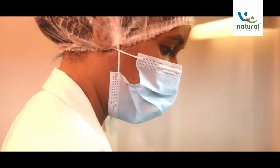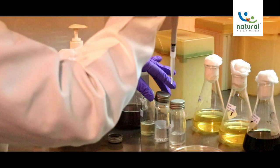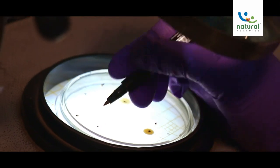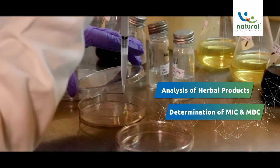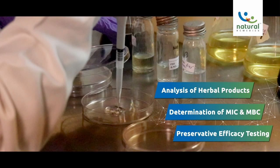This division of our research and development facility oversees conducting microbiological quality control and antimicrobial screening of herbal products. Our microbiological department has been setting high standards in areas such as analysis of herbal products, determination of MIC and MBC, and preservative efficacy testing.